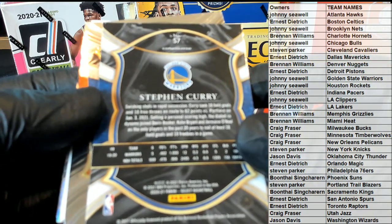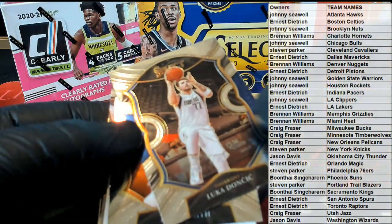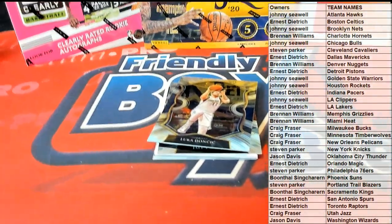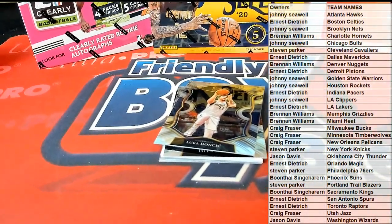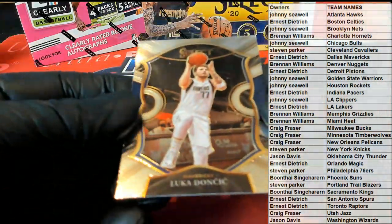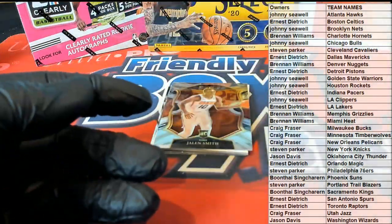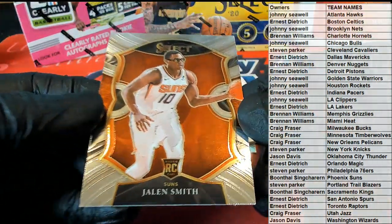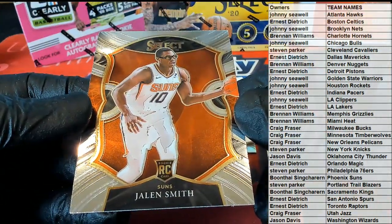Just got Steph Curry — just got paid! Nice, Luka okay. Drop this down, hold on. Nice, Luka base. Jayden Smith rookie — alright, Jayden Smith.